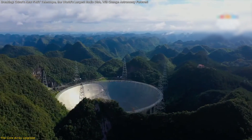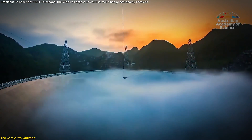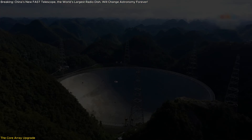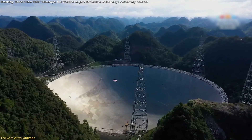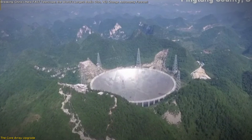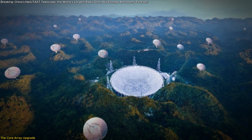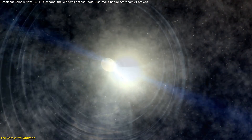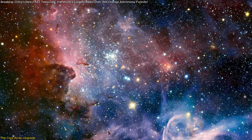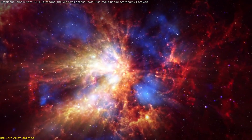China's FAST telescope, the world's largest radio dish, is already a marvel of technology. But now it's about to get even better. On the telescope's 8th anniversary, construction began on the Core Array — an ambitious expansion that will drastically enhance FAST's resolution and ability to map the universe. This isn't just an upgrade, it's a leap forward for astronomy. By adding 24 smaller radio telescopes around FAST, this project will push the limits of what we can observe, from pulsars to fast radio bursts and beyond.